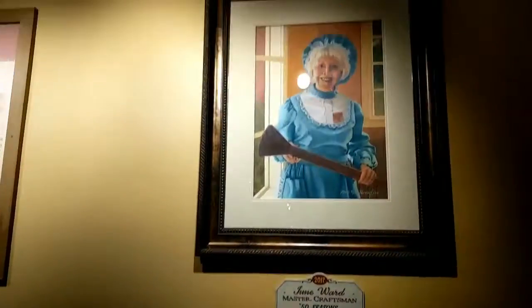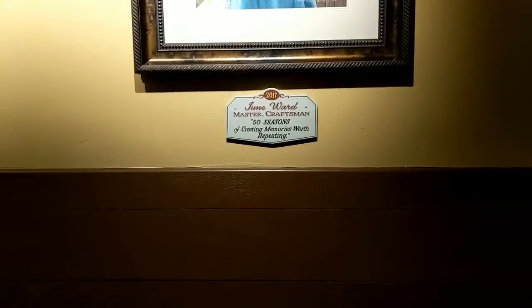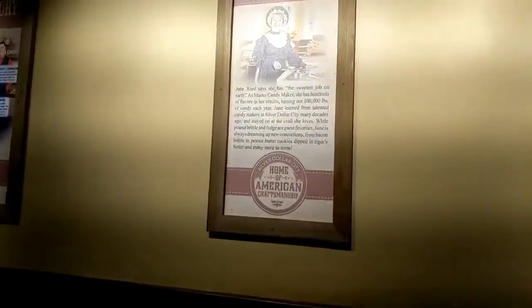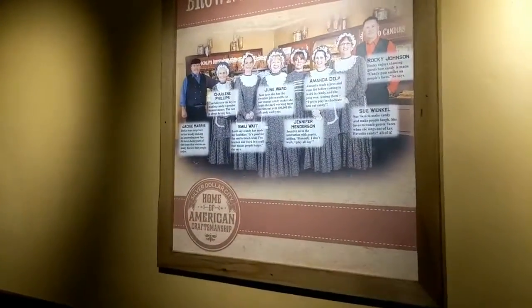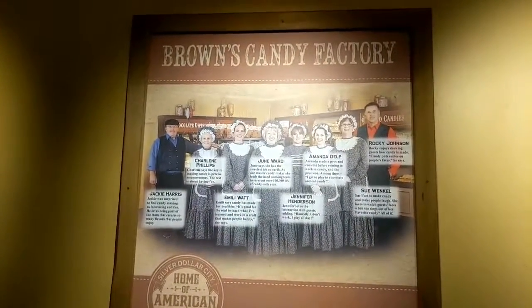So Bobby, you're in the UK — cool, yeah, very different candy. A lot of neat things here. Just a moment ago they were talking about June, so let me show you. June Ward here is the Master Craftsman — 50 seasons of creating memories worth repeating. So 50 seasons creating candy, that's amazing. 100,000 pounds of candy each year that she makes. And here are a number of the folks that work on Brown's Candy Factory — pretty incredible.